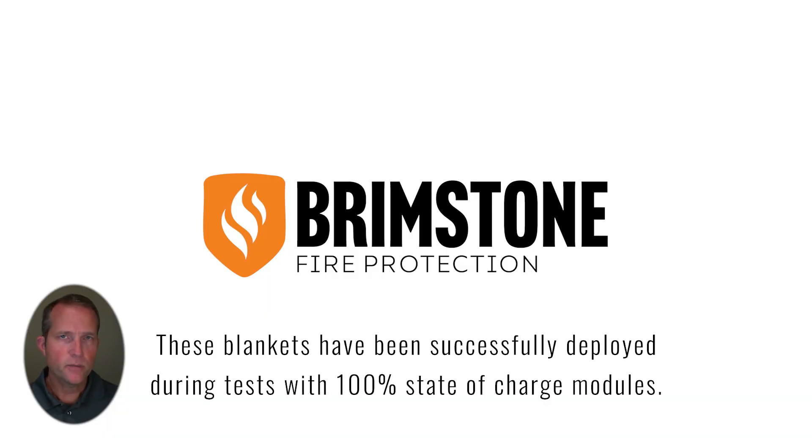I hope that gave you some insight as to what you might experience if you had a lithium-ion battery fire at your facility, and what you might be able to do to help mitigate that fire with the Preventer line of industrial heavy-duty fire blankets. If you have any questions, please feel free to reach out to us at any time.